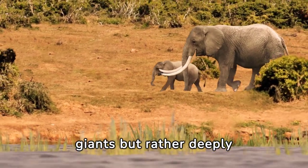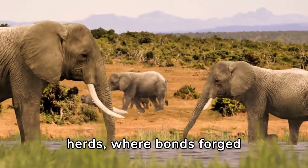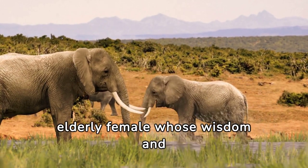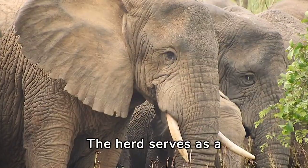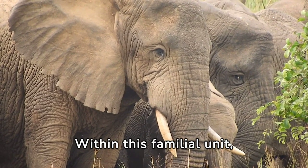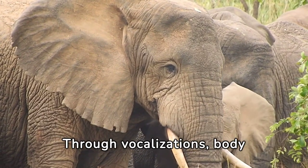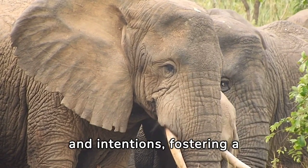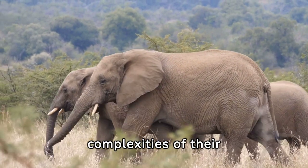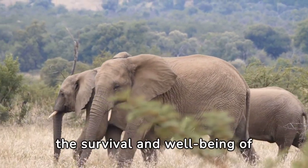Elephants are not solitary giants but rather deeply social beings, thriving within intricate close-knit communities. They form complex social groups known as herds, where bonds forged through kinship and companionship shape every aspect of their lives. At the heart of each herd stands a matriarch — an elderly female whose wisdom and experience guides the group's collective decisions. The herd serves as a sanctuary of support and protection, where individuals communicate through vocalizations, body language, and tactile interactions, conveying a rich tapestry of emotions.